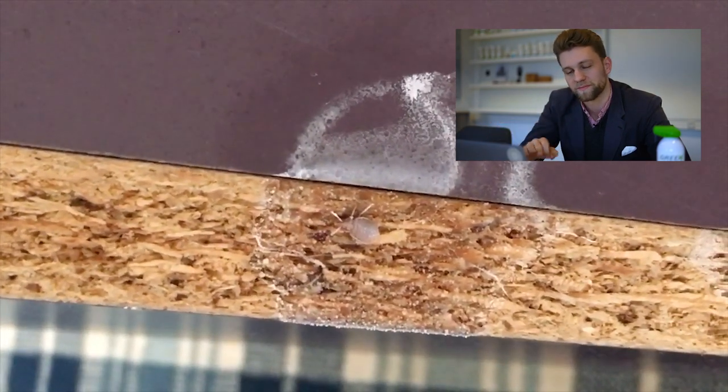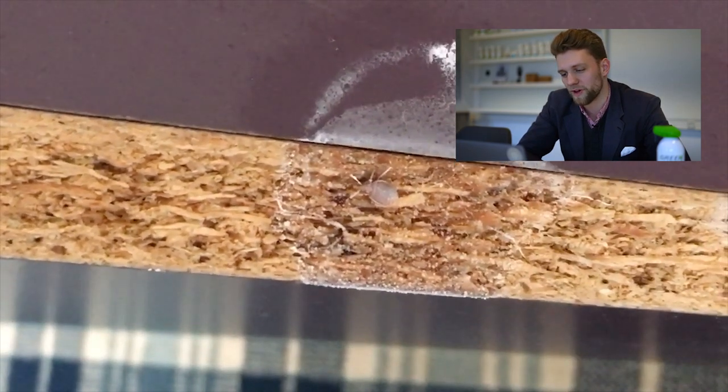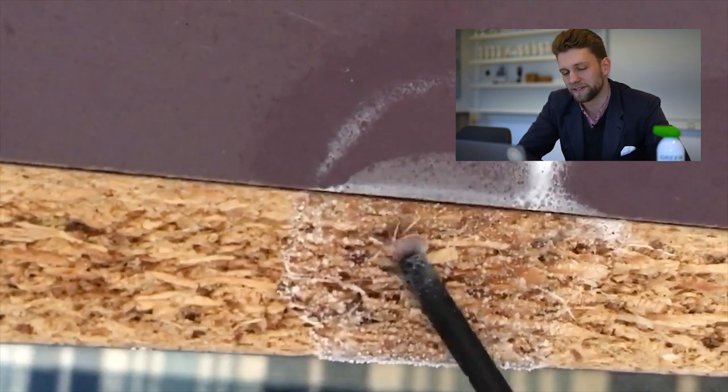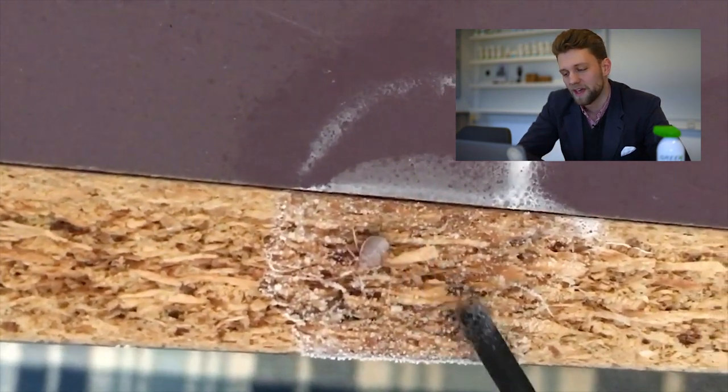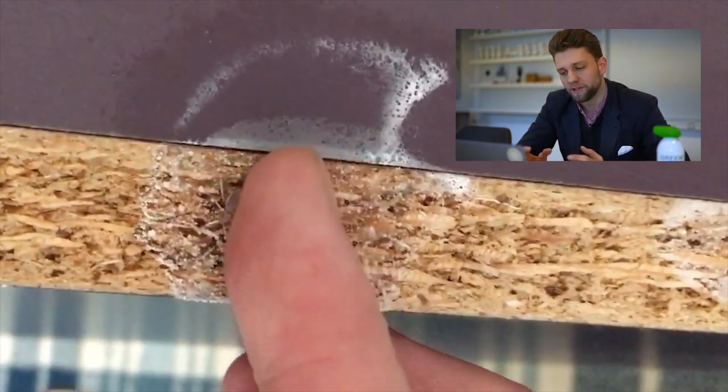Now you can see perfectly clearly in the video how the bed bug and the surrounding area is completely frozen. Frost spray uses minus 45 degrees Celsius and instantly kills the bed bug. David now shows that it is dead by poking it again, because as you know, insects can adapt to cold — but not that quickly.